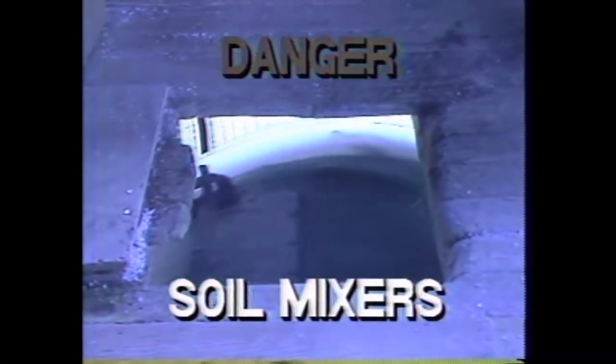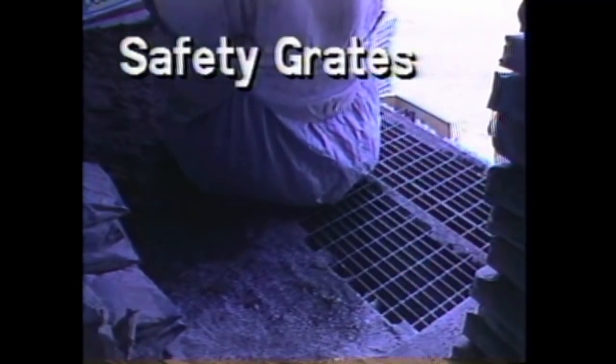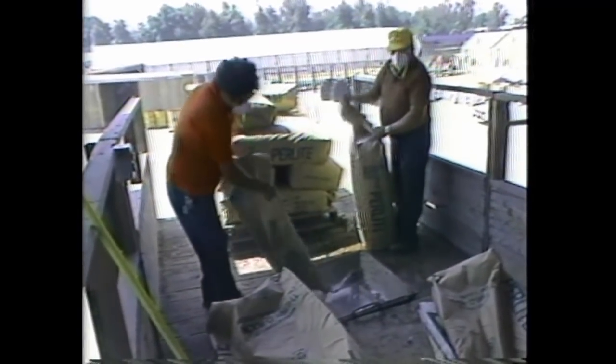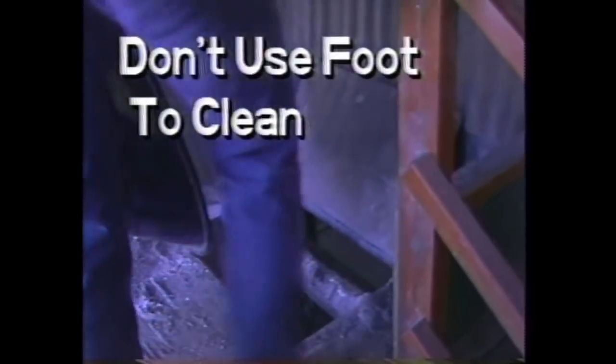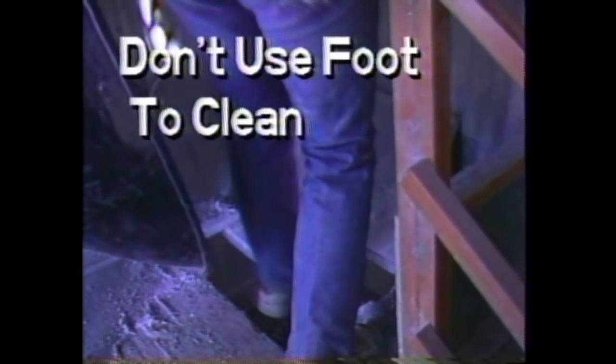Each of our nurseries has a soil operation for mixing soil and filling the flats. Most of these operations are accessed through trap doors or grates above the mixers. Be sure that the trap doors are secured at all times when not in use. When the doors are open, be sure to be careful where you step. Never use your foot or hand to clean near the opening — these machines are extremely dangerous. Always use the proper tools to clean and clear the machines you are working on.